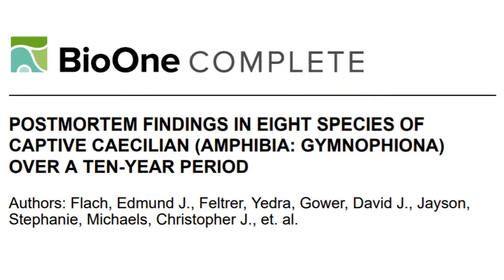In 2019, a paper was published by post-mortem specialists, vets, the herpetology team and the Natural History Museum to look at the post-mortem findings in deceased Caecilians from ZSL London Zoo over the last 10 years in more detail. In order to start to understand where captive husbandry has its limitations, it was important to thoroughly examine the causes behind these deaths and whether there were any significant patterns.